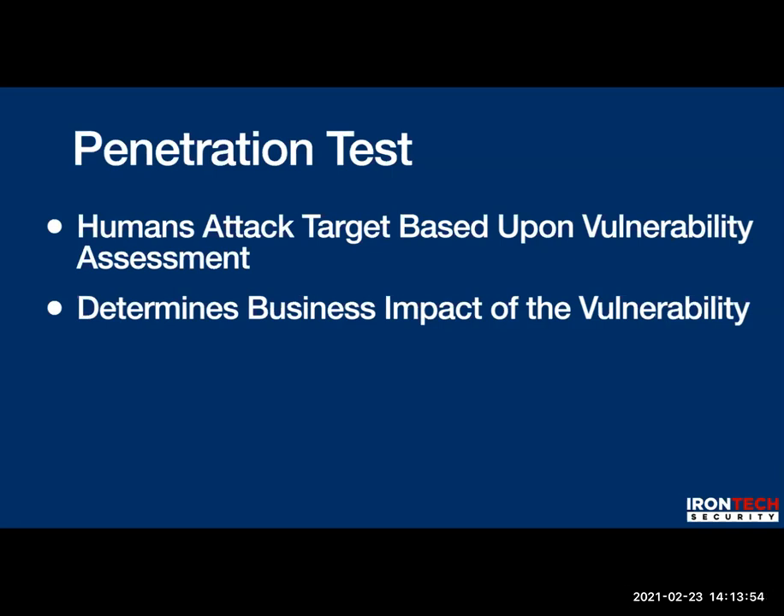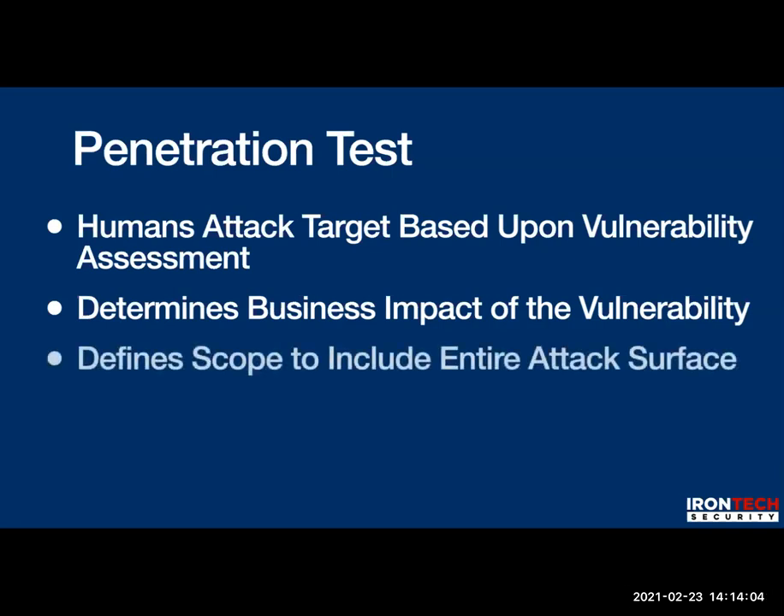A white hat cyber attacker does their best to get inside a company to see what a bad guy might do. They consider the full picture — like low security maturity, shared passwords, no password managers, or sticky notes visible on monitors with binoculars. A good penetration test determines the business impact of a vulnerability. Before the pen test occurs, you define the scope: what are the tools, techniques, and resources of the most likely threat actor and type of attack for this particular business? Then you work backwards.